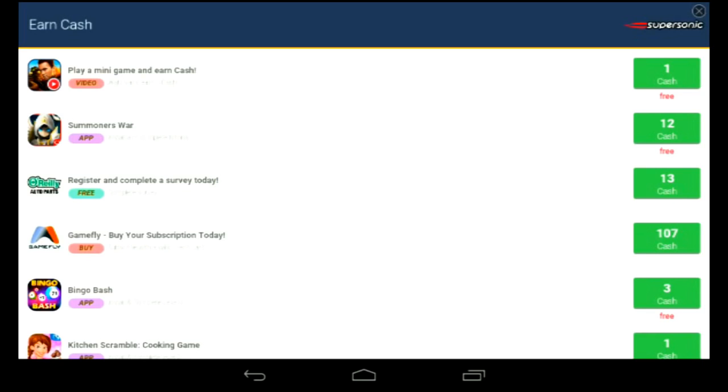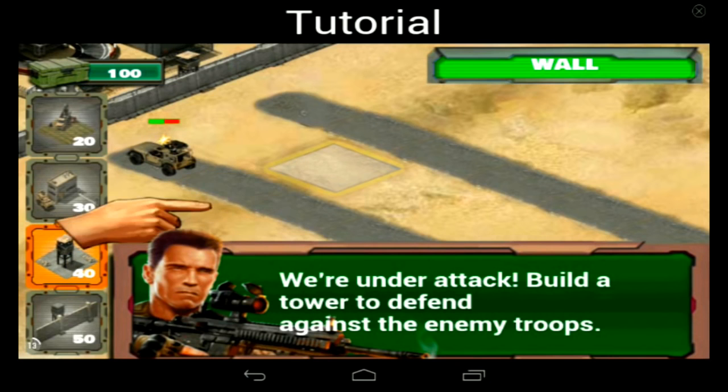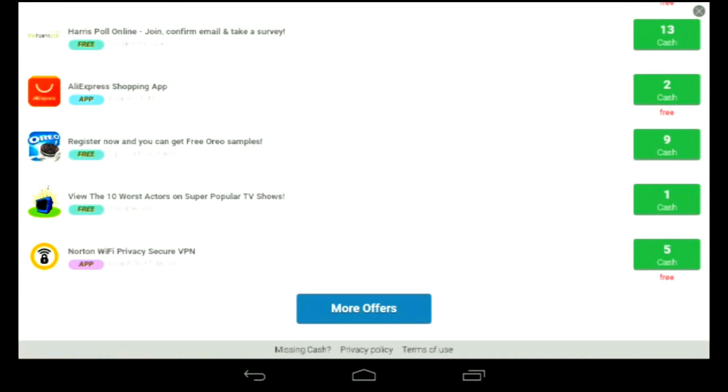Click on it — it will take 60 seconds and you will get 20 cash. Once the time is up and there's no timer in the corner, press the button and go to Missing Cash to check if the offer is completed.